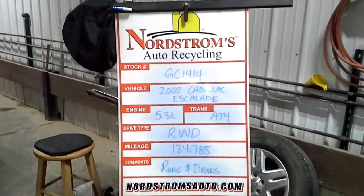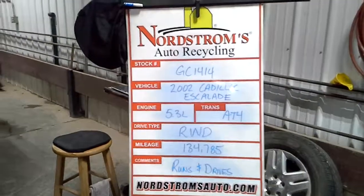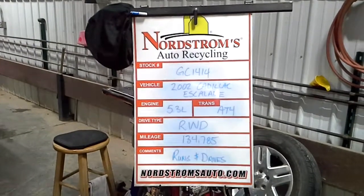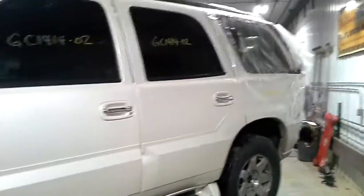Stock number GC 1414, 2002 Cadillac Escalade, 5.3 liter automatic four-speed, rear-wheel drive, mileage 134,785. Does run and drive. White in color.